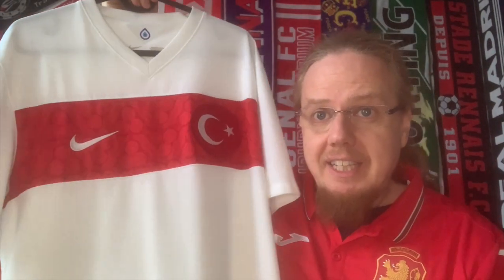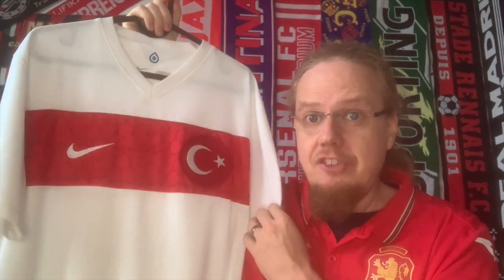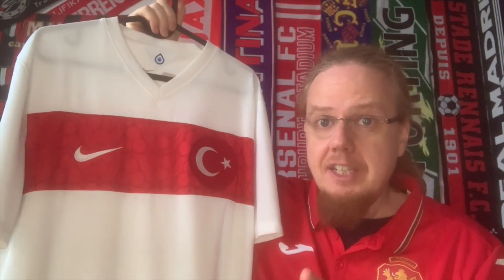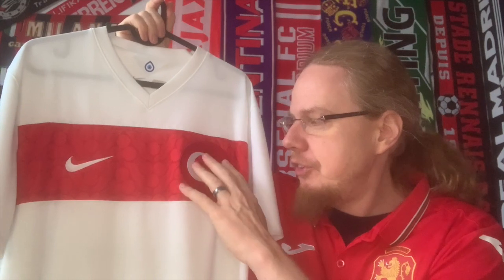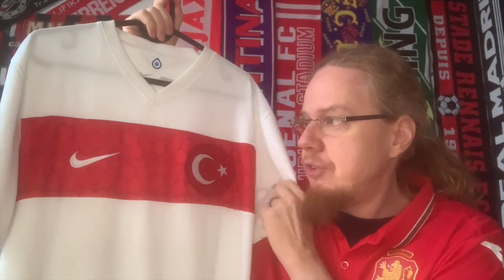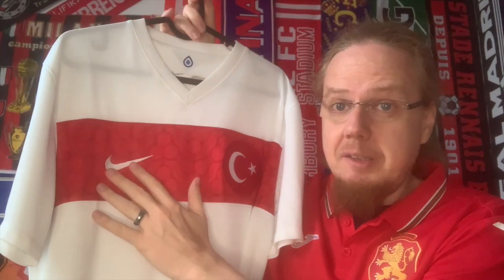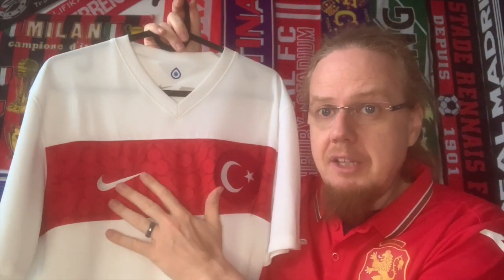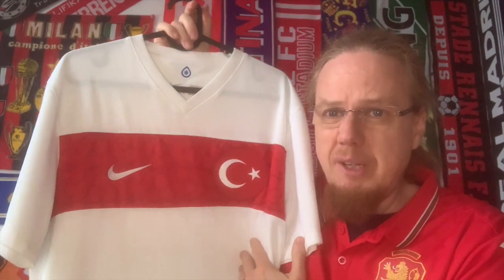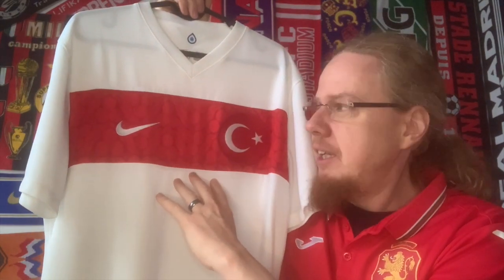Here it is in close-up. First, the design with the chest band is actually the classic home design for Turkey. The classic design they're using — and have been using — is that the half moon and star are actually in the center, not necessarily on a roundel. I don't mind this for a simple reason: the Nike logo placement, when they go back to the traditional style, moves up here, which makes everything look a little weird.